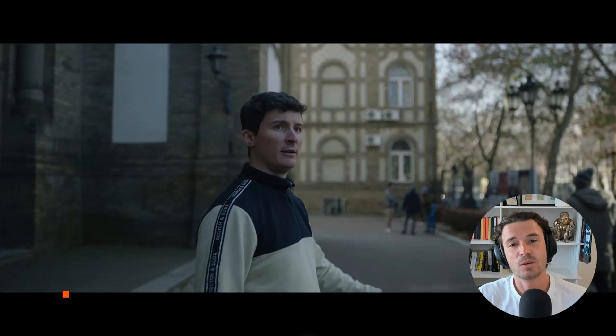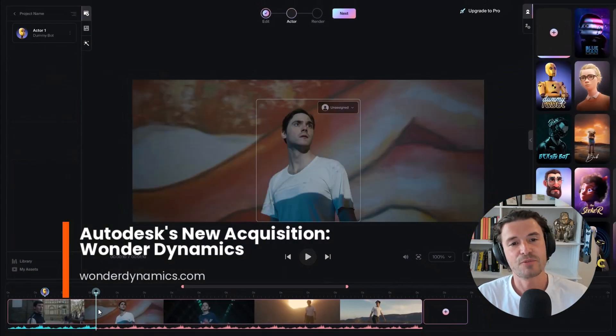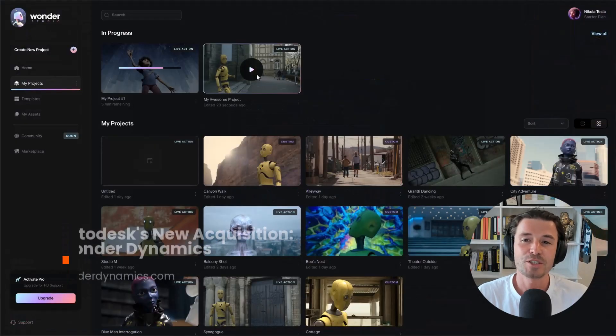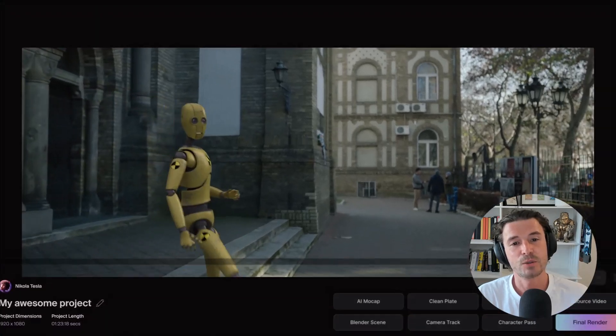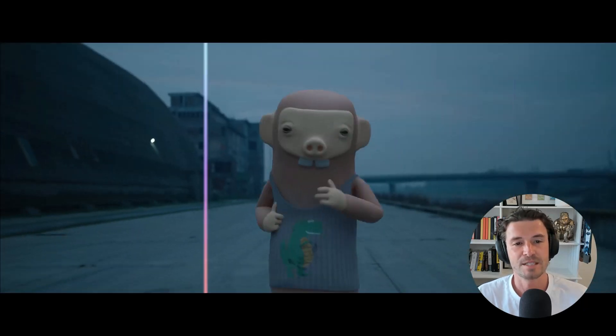Boydesk has announced it acquired Wonderdynamics, creators of Wonderstudio, a cloud-based 3D animation and VFX solution that leverages artificial intelligence. Wonderstudio integrates with popular 3D tools to help artists animate, light, and compose 3D characters within live-action scenes for more efficiency.